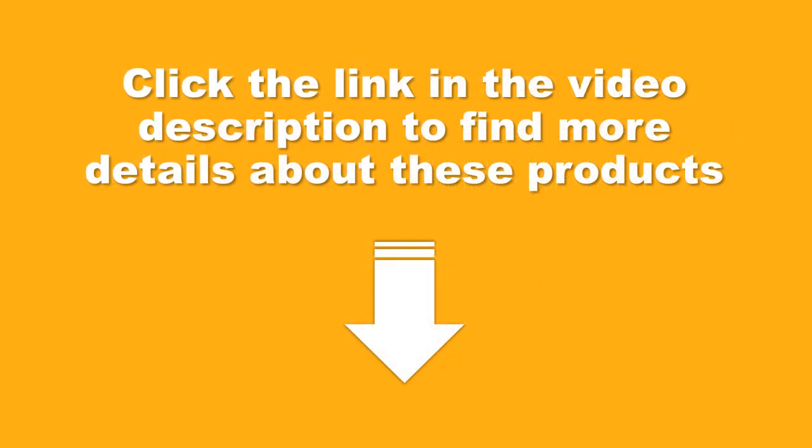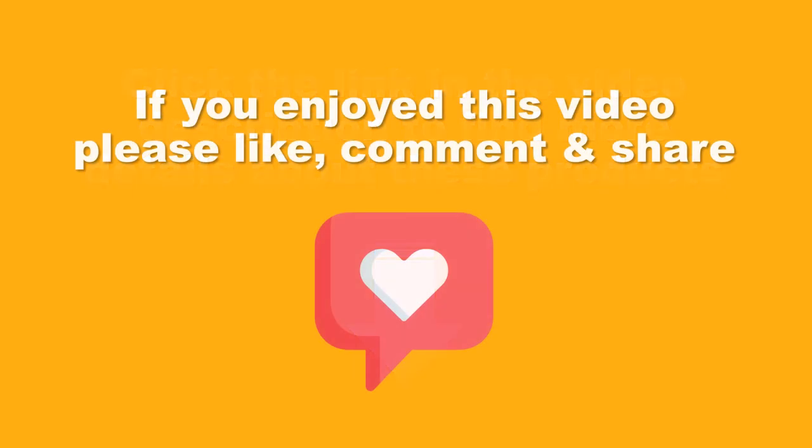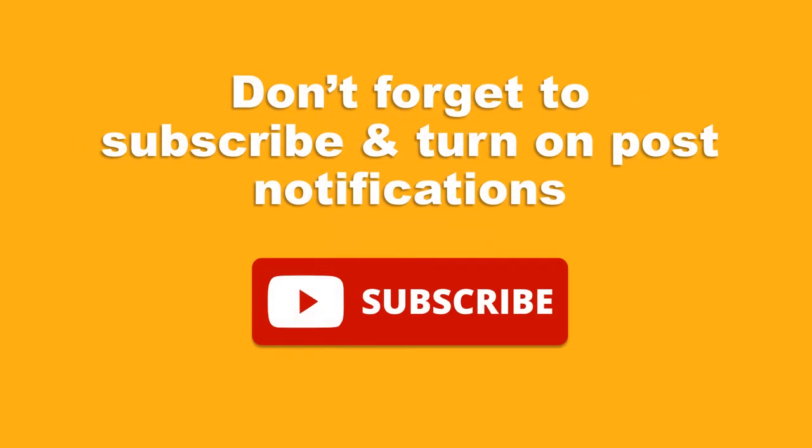Click the link in the video description to find more details about these products. If you enjoyed this video, please like, comment, and share. Don't forget to subscribe and turn on post notifications. Thank you, we hope you find our channel useful, and have a great day.